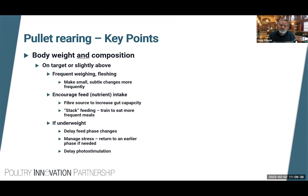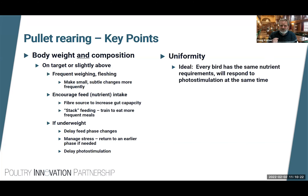We can delay changing to the next dietary phase — typically that means birds will be on a higher nutrient density feed a little longer, giving them more opportunity to gain body weight and condition. We want to manage stress, whether vaccination or other stressors, and can go back to an earlier dietary phase if birds are stressed and feed intake isn't what we want. If birds are still underweight at the time we would normally photostimulate, we can delay photostimulation — in long production cycles we will more than gain back those lost eggs over the productive cycle.